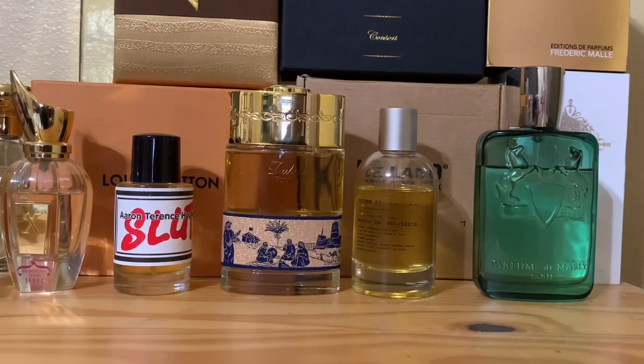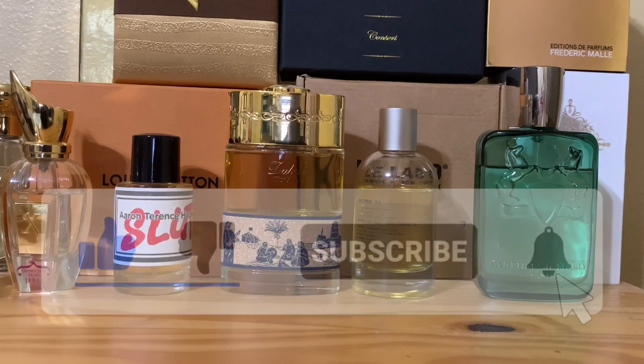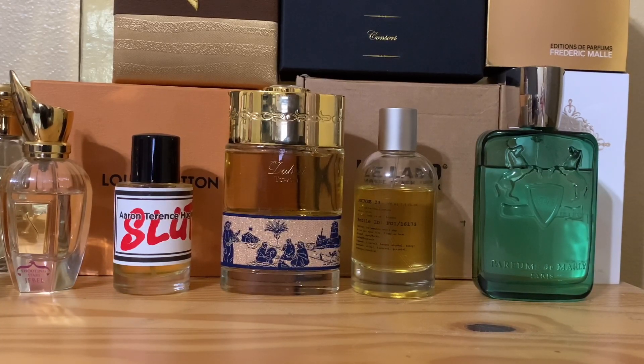Alright, welcome back folks, it's Troy D. Welcome back to the channel. Troy D 24x7 Mall, on point reviews all day every day.